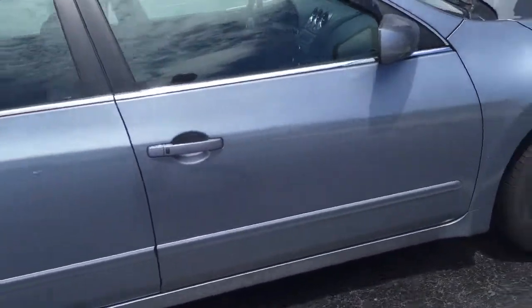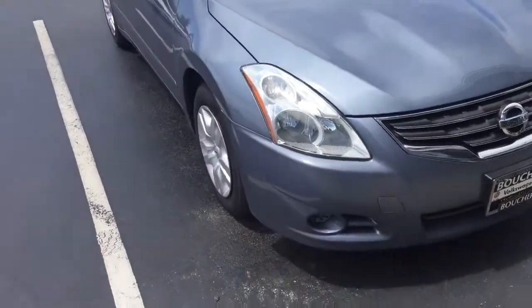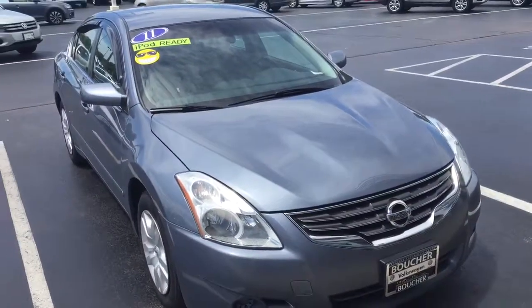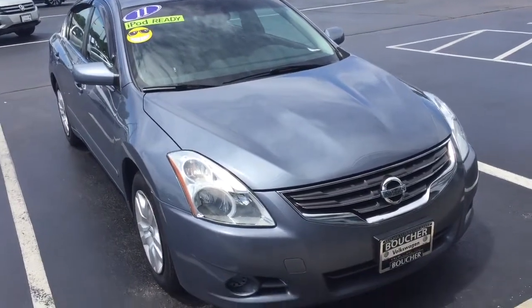We have a price to sell this month at $7,400. I'd be happy to show it to you or answer any other questions you might have. You can reach me at 414-525-1100. Again, my name is Nick.